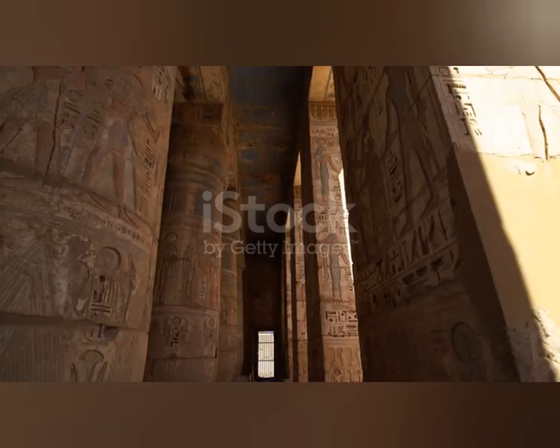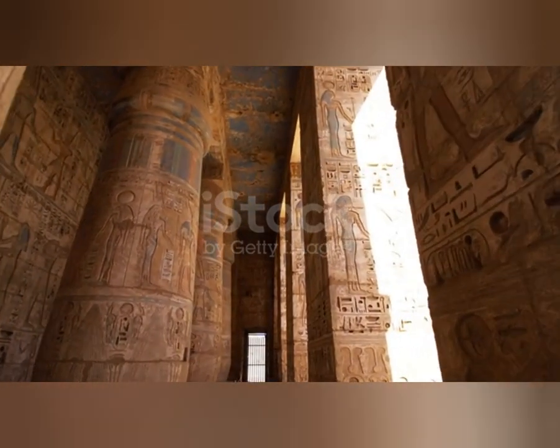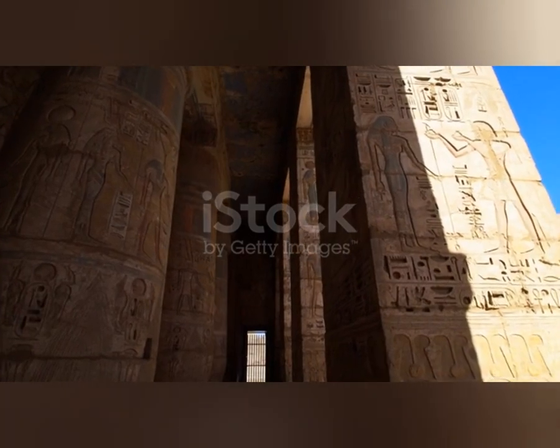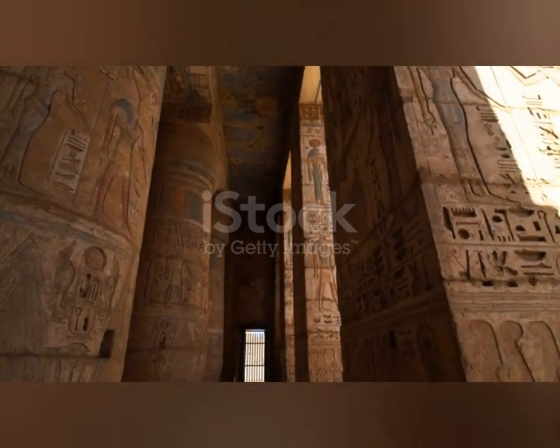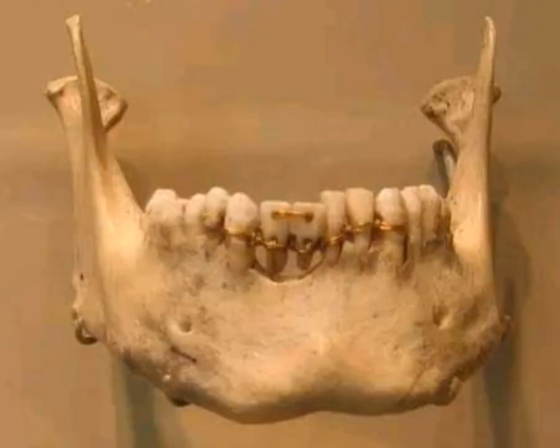These metal bands were made of gold wire that was wrapped around the teeth and secured in place with thread. Archaeologists also discovered a mummy with a metal wire attached to teeth, indicating the use of springs. One famous example of ancient Egyptian orthodontics can be seen in the mummified remains of an Egyptian princess named Noct, who died around 1600 BCE and was discovered with a set of metal wires tied to her teeth.